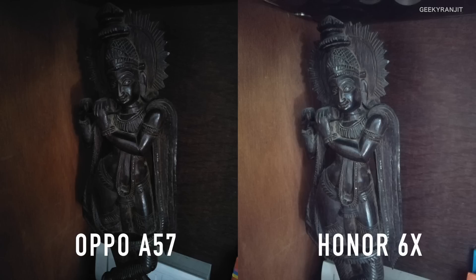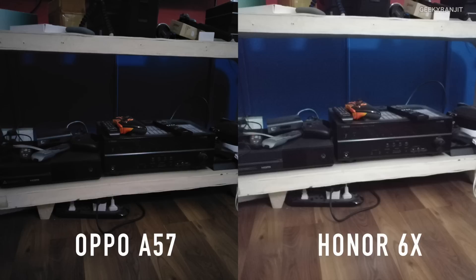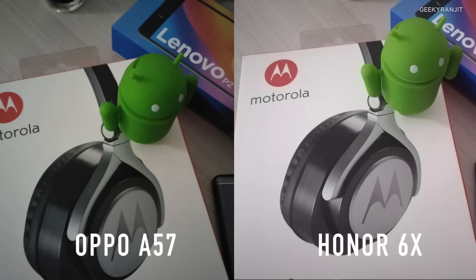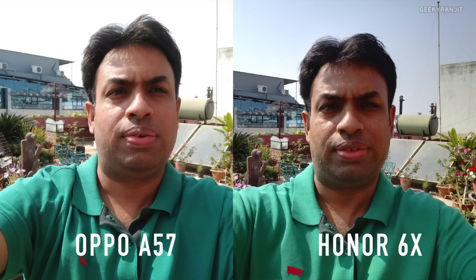This picture clearly shows that in low lighting the Honor is doing a far better job than the Oppo. Same results again in low lighting conditions. This picture was shot in my office in very low lighting conditions, and again the Honor 6X simply does better because it's able to gather in a lot more light. In another very low-light shot, both devices show considerable noise, but if I have to pick one, the Honor 6X did better.